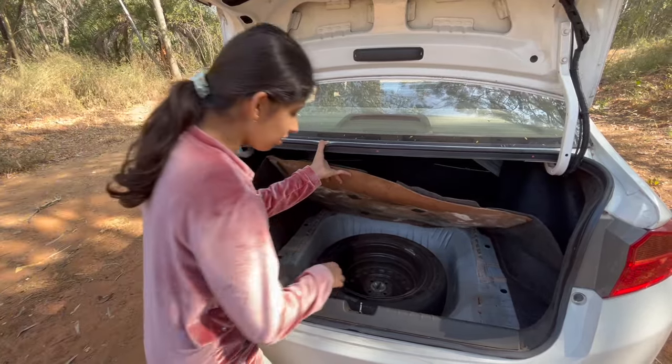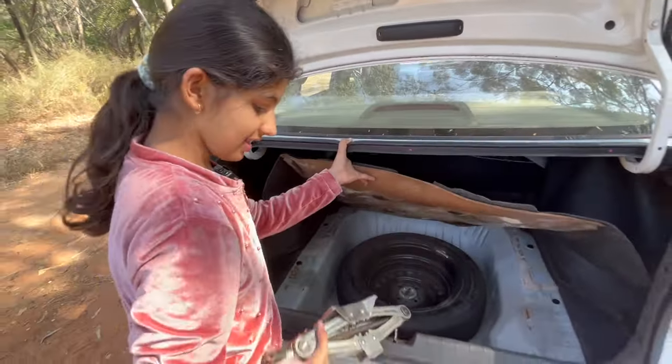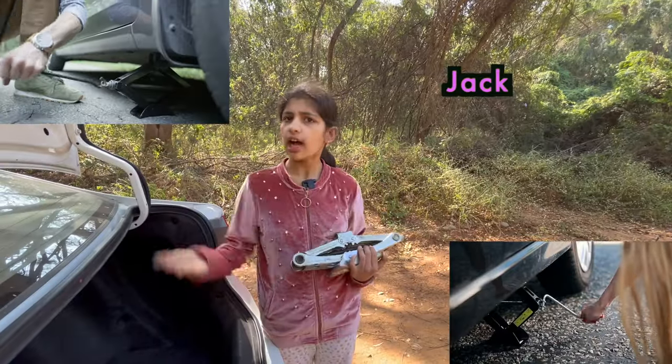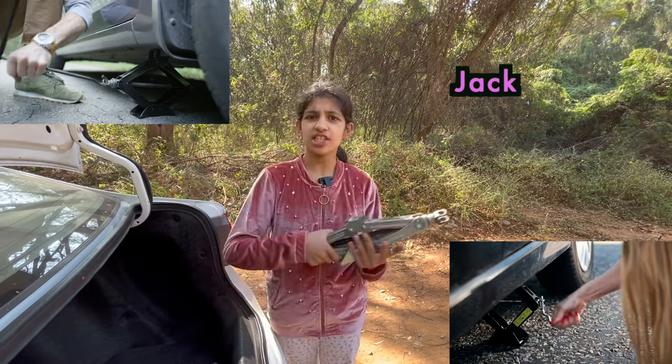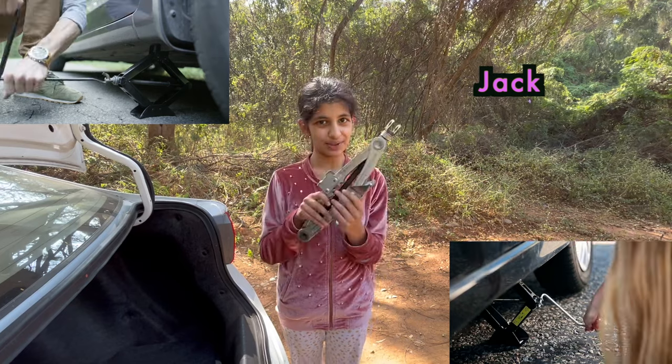I hope you got it. And you know what is this? This is a jack which is used to raise your car off the ground in an emergency when you want to raise your car off the ground. Then this jack is used.